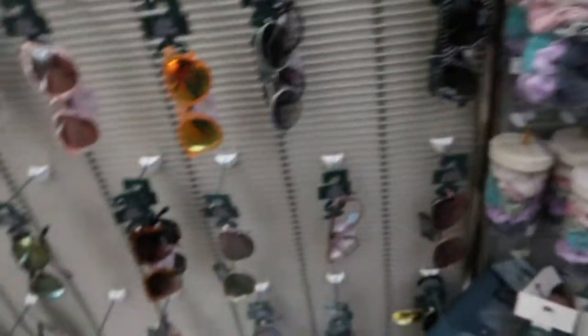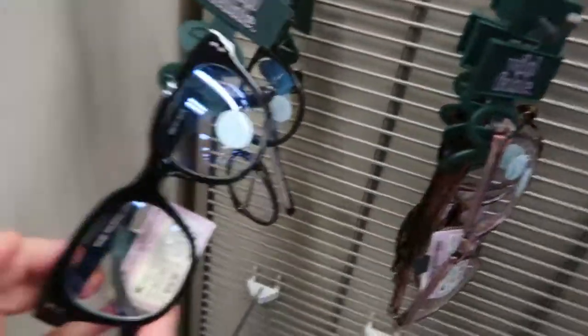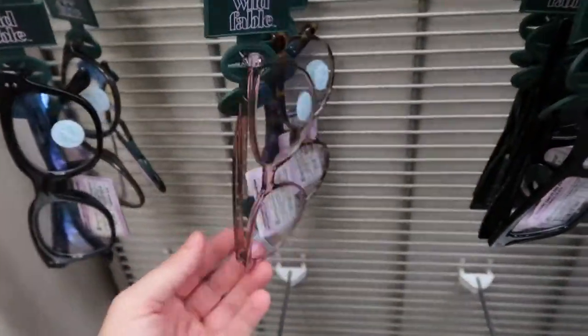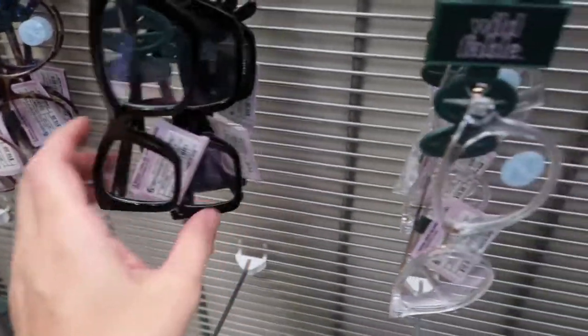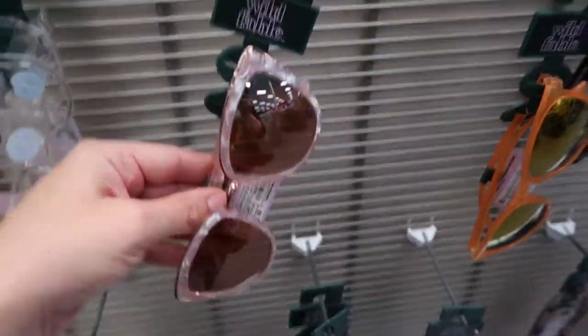Wild Fable also has some really cute sunglasses. There are blue light glasses for $10. I love the clear ones! Some sunglasses are $13.